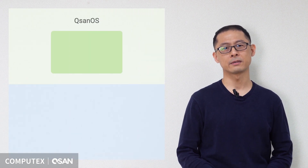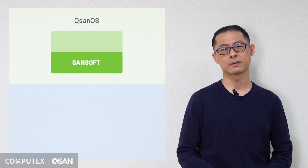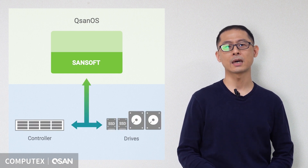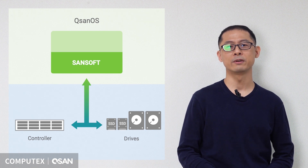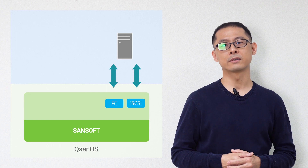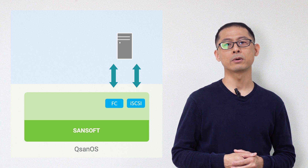Let's take a look at the architecture of our Qsate OS. The lowest level of Qsate OS is called Xevo. It talks directly to the hardware platform and uses our in-house storage engine to move data between the controller and the drives. Over Xevo, we built our own iSCSI and fiber channel service, and these are the main components of Xevo.